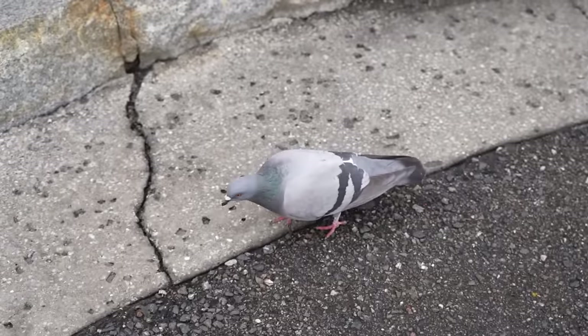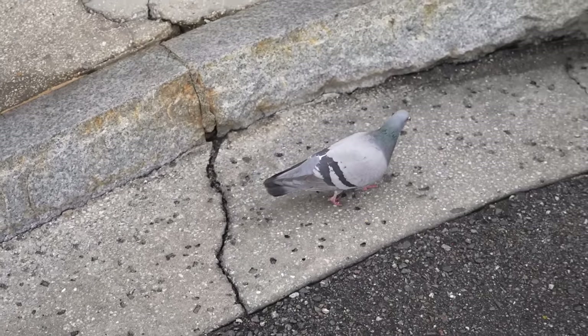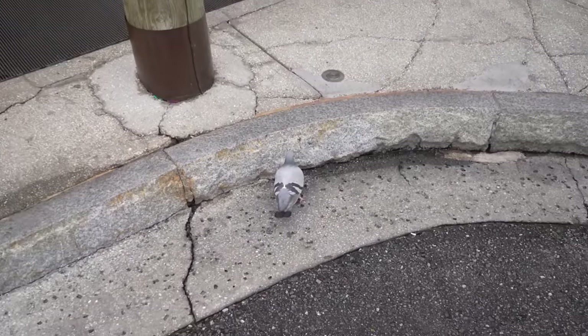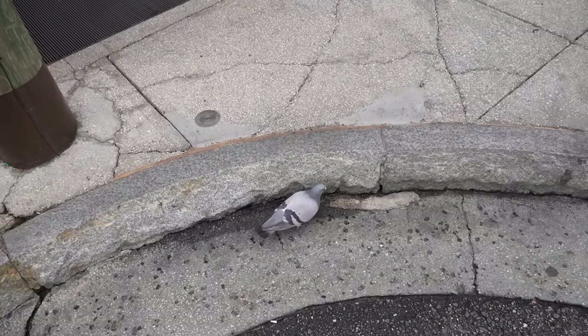Theme Park Pigeon, how you doing? You walking down the street, pecking at the concrete, having a good day? I think you are. I want you to have a good day.